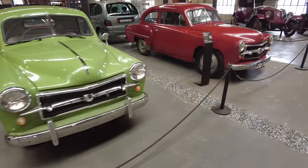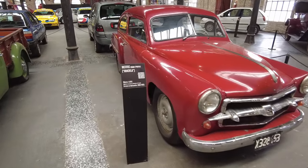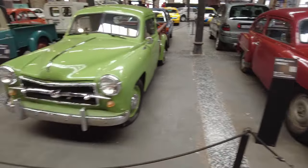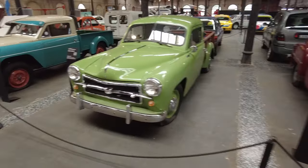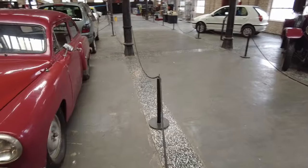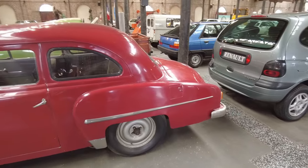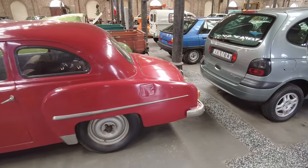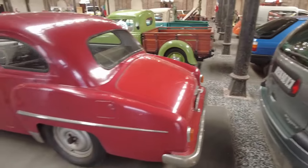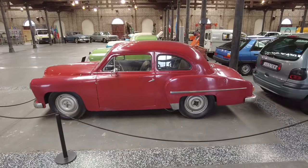And here we go — this is basically a sedan version of that same truck because look at the front of it. They basically just stuck the back end on with extra passenger seats and a trunk instead of a truck bed, but everything else is exactly the same. That's pretty cool — very efficient. This thing's cool, look at it — yeah, very cool looking.